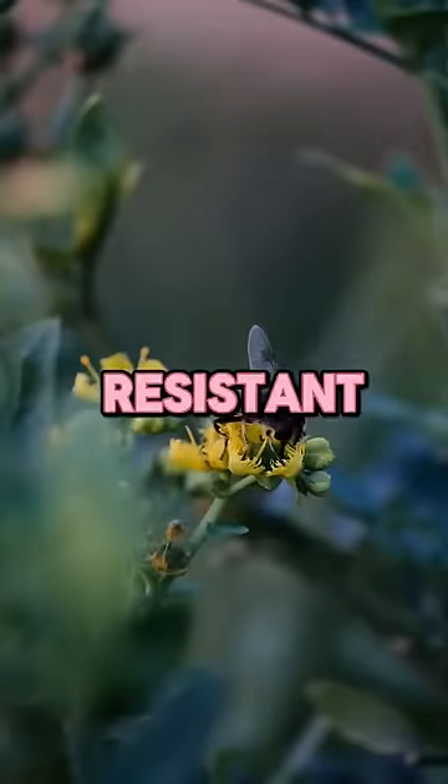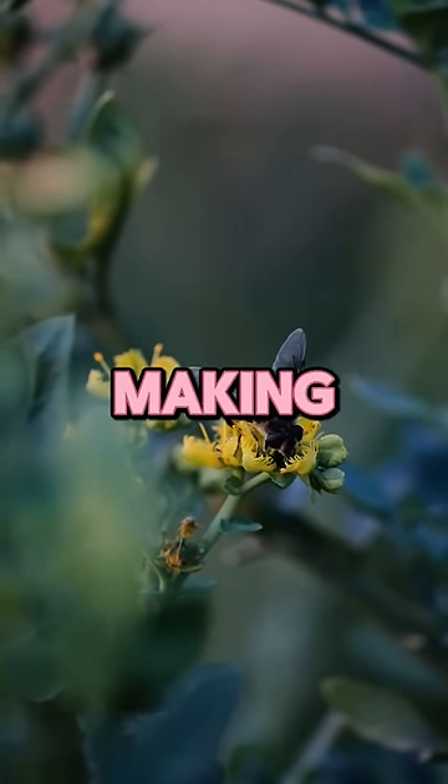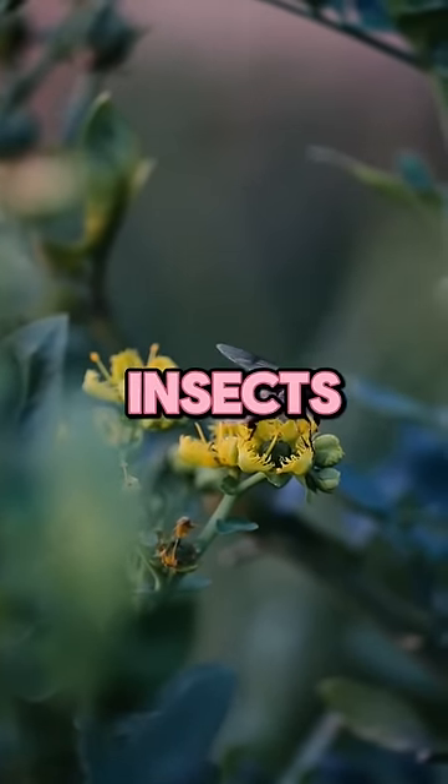Tip number four: pest resistant. Coleus plants are relatively pest resistant, making them a hassle-free addition to your garden. Say goodbye to pesky insects.